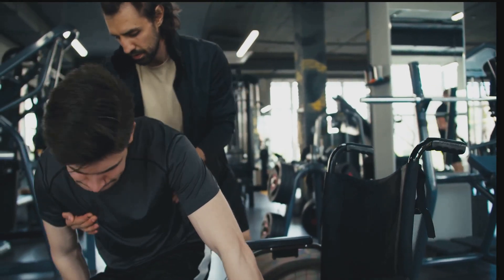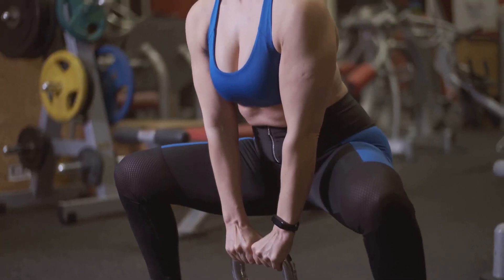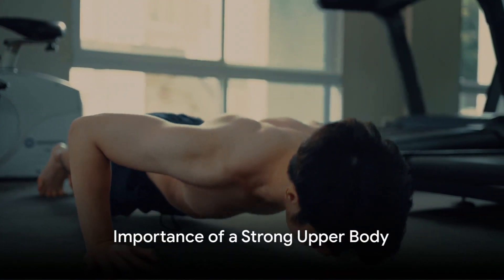We're here to help you embark on this journey, guiding you every step of the way. Are you ready to take the first step towards a stronger, healthier you? Stay tuned to uncover the secrets to building a beautiful upper body.